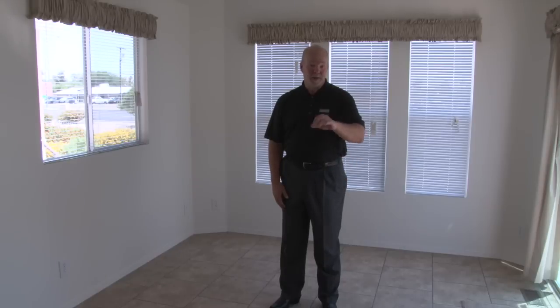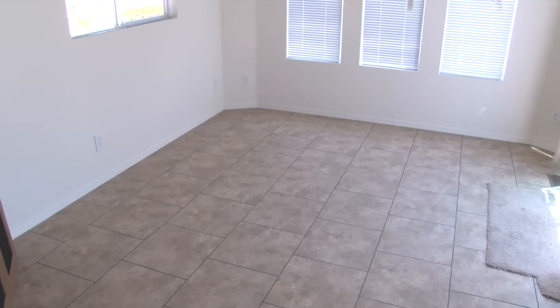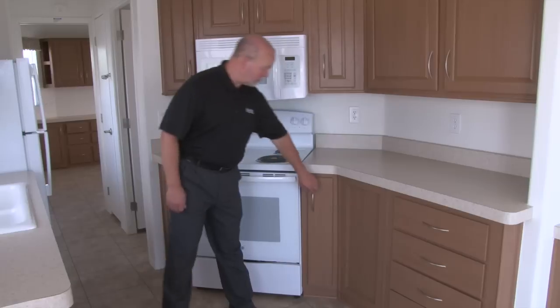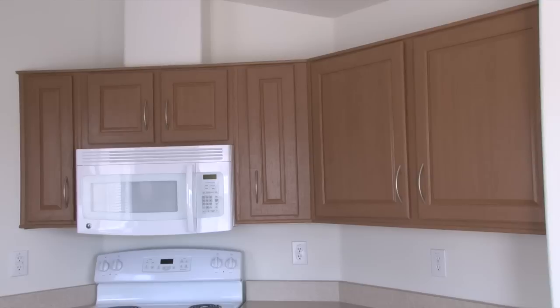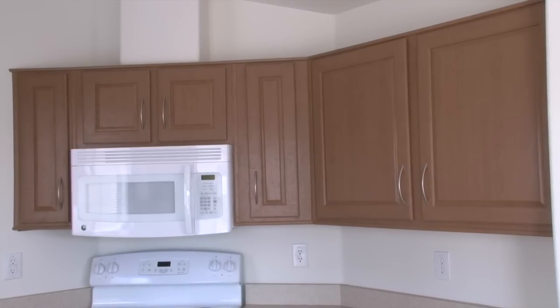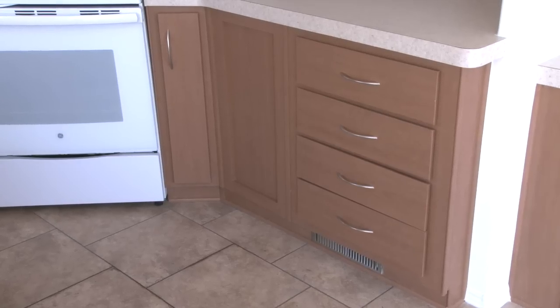One of the features our residents love is the amount of space you have in the living area. The Casa Villa also comes with a beautiful cabinet for storing cutting boards and cookie sheets, as well as lots of storage space in your cabinets and four storage drawers.